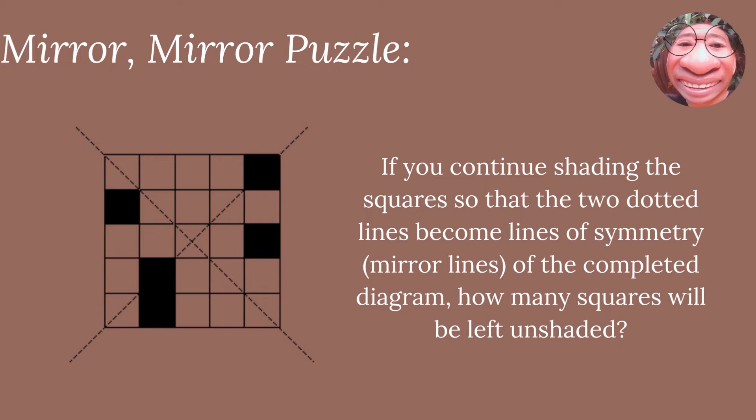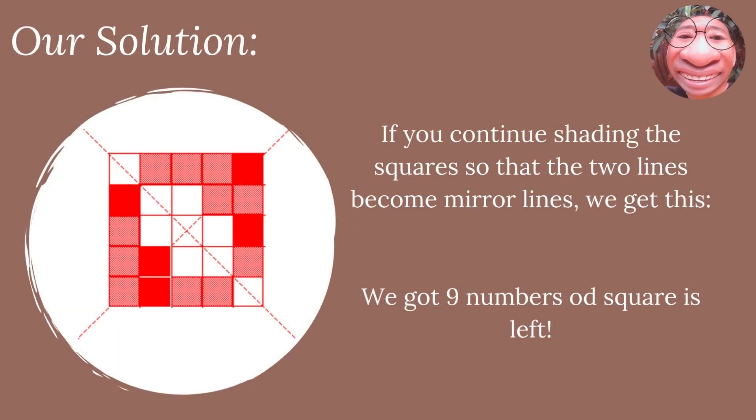We have a last game for level one, which is the Mirror-Mirror Puzzle. If you continue shading squares so that the two dotted lines become lines of symmetry, or mirror lines, of the completed diagram, how many squares will be left unshaded? The solution: if you continue shading the squares so that the two lines become mirror lines, as you can see in the picture on the side, we get nine squares left unshaded.